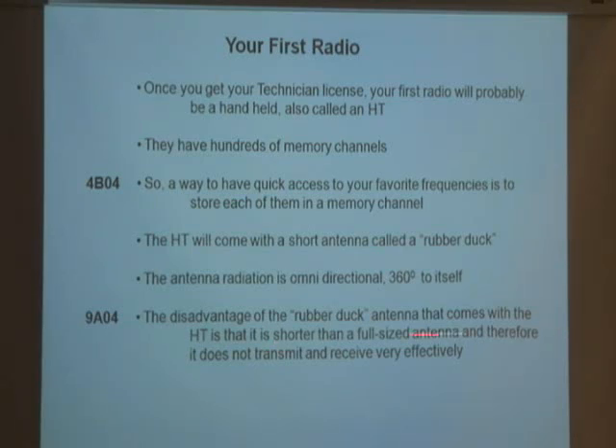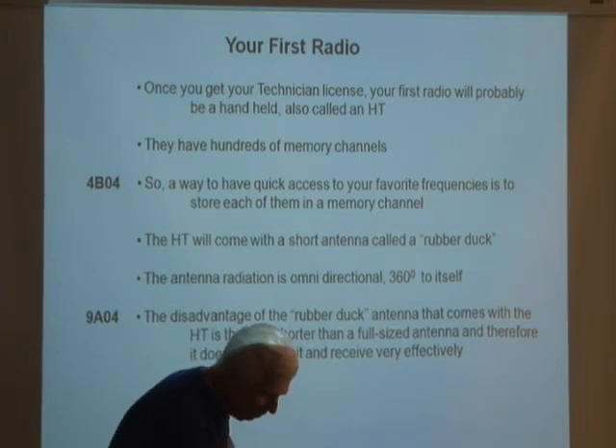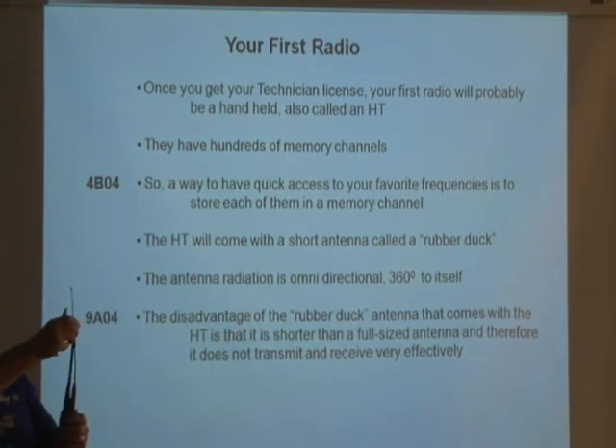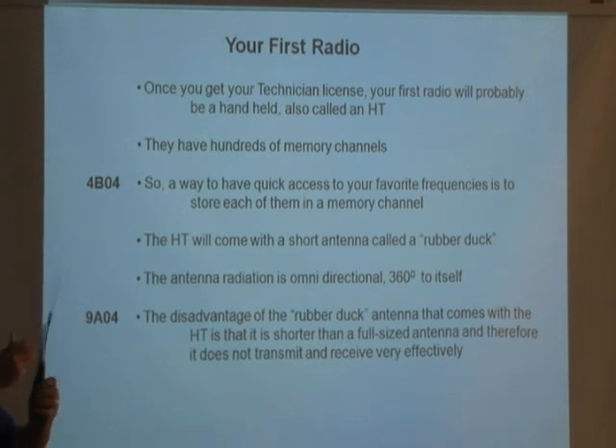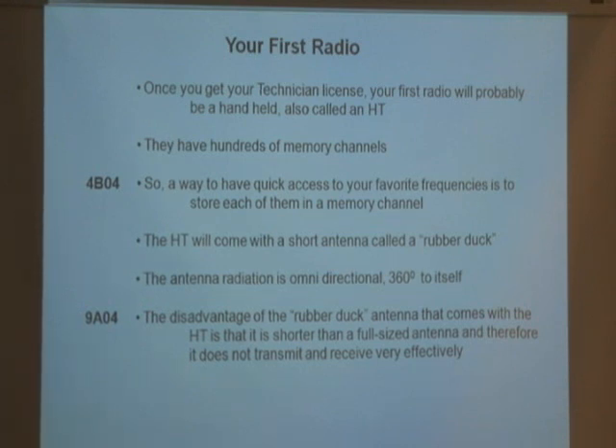The rubber duck is shorter than a full-size antenna and therefore does not transmit and receive very effectively, though for local use it works fine. If I had my choice, I'd switch to a longer antenna. A longer antenna — the typical size for these frequencies — will make my signal sound twice as strong compared to the half-size rubber duck. Later on we'll talk about antennas that do even more than that.